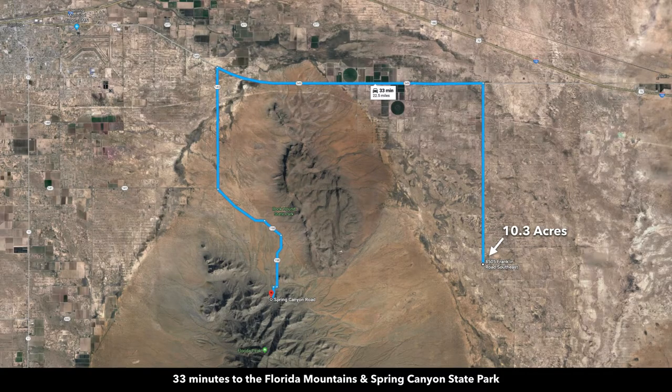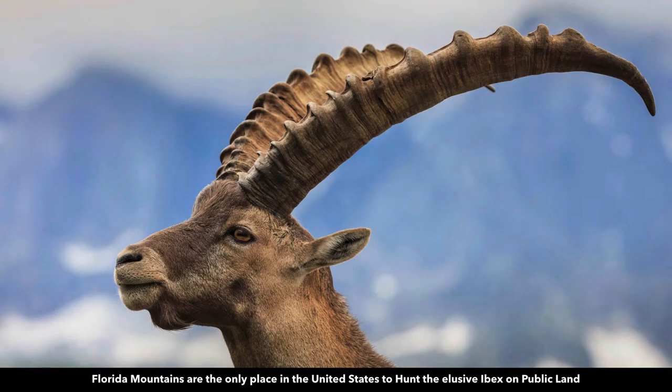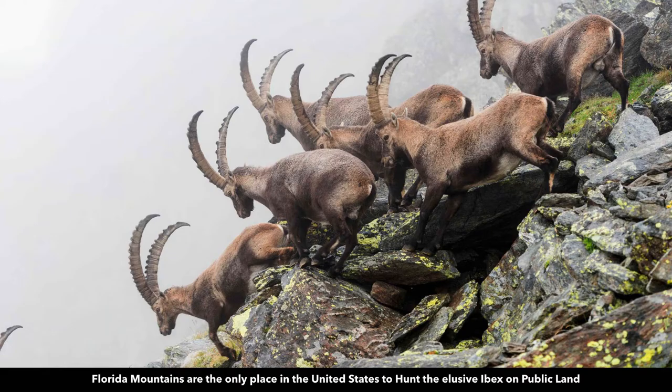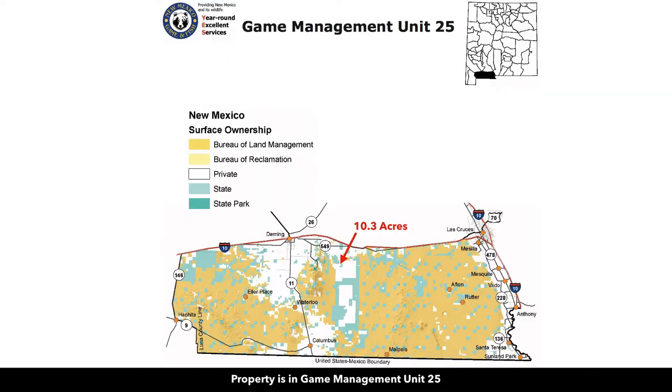It's only about 27 minutes to Rockhound State Park and about 33 minutes to the Florida Mountains and Spring Canyon State Park. The Florida Mountains are the only place in the United States where you can hunt pure-blooded, free-ranging ibex on public land. The property is located in Game Management Unit 25.